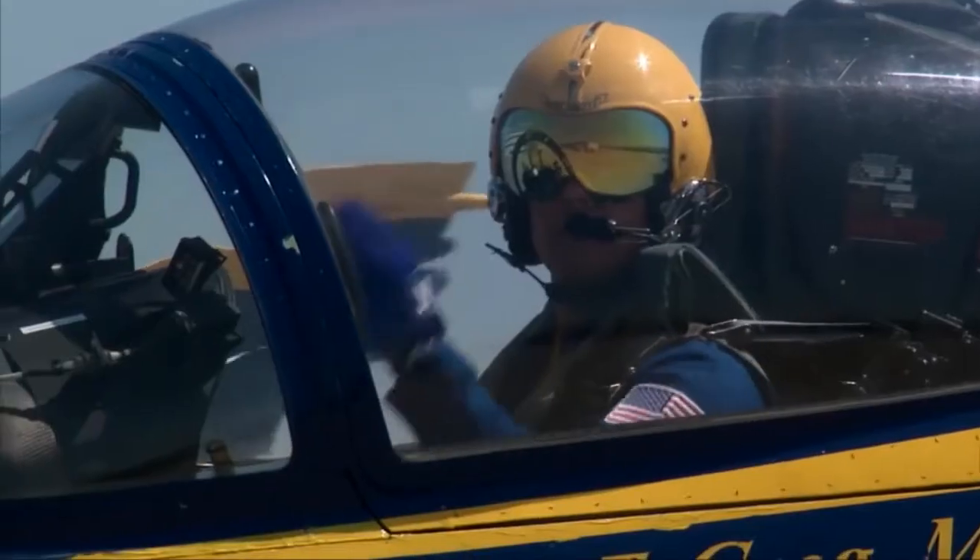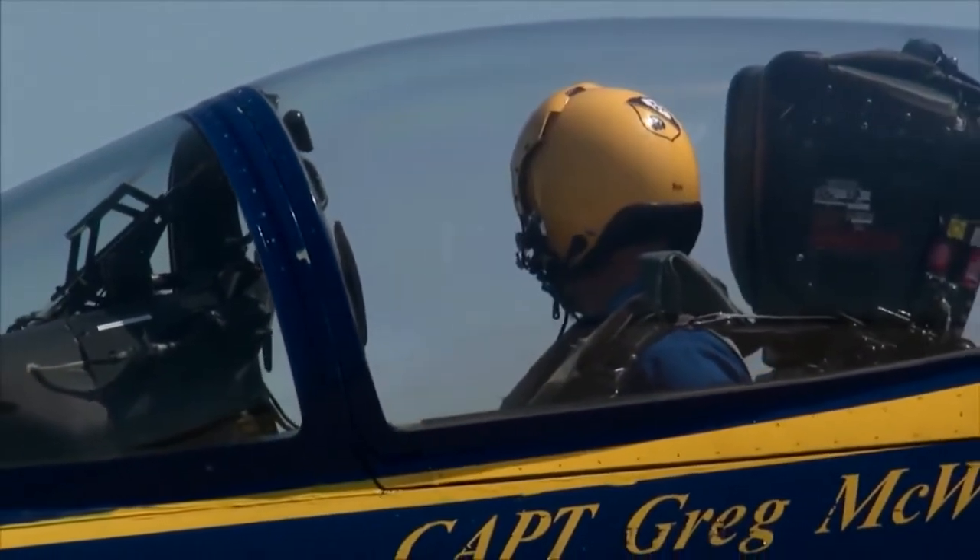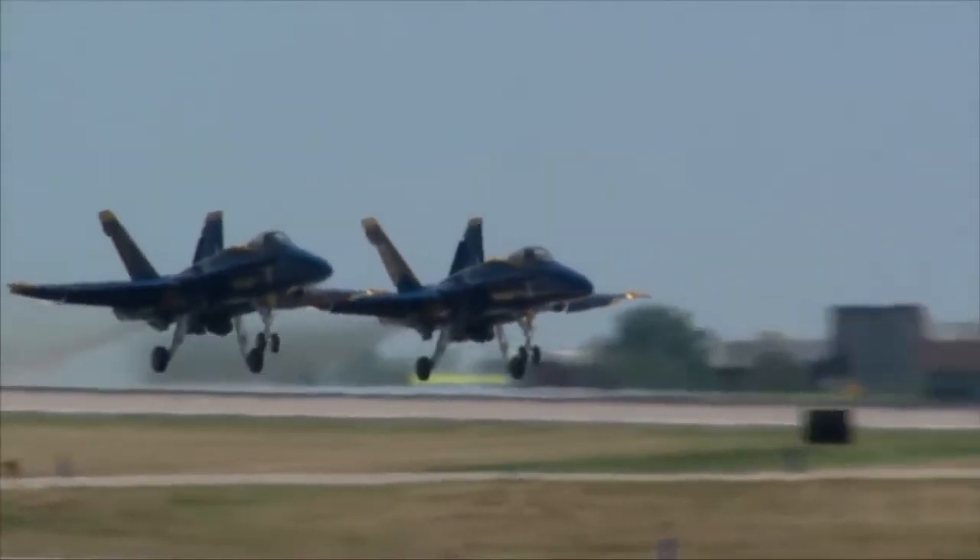Canopies down, the Blue Angels bid farewell and set their course for Chicago to once again demonstrate their amazing flight skills in the Boeing F/A-18.